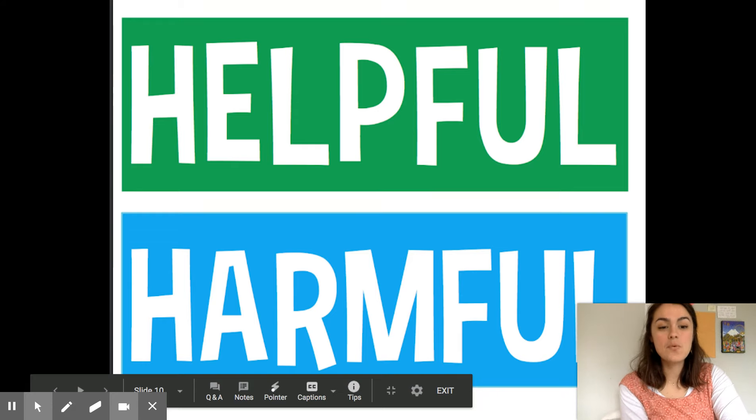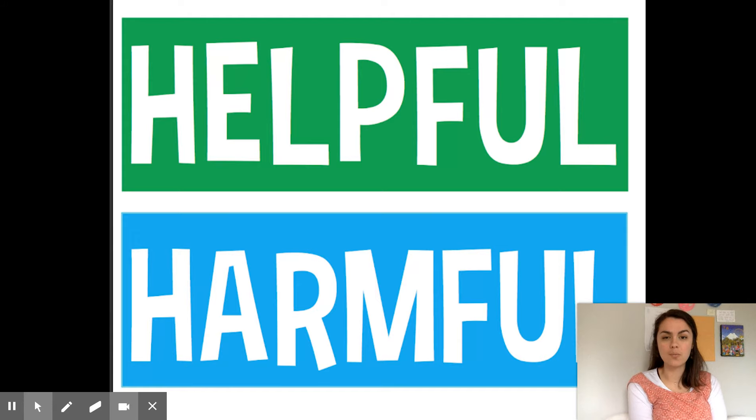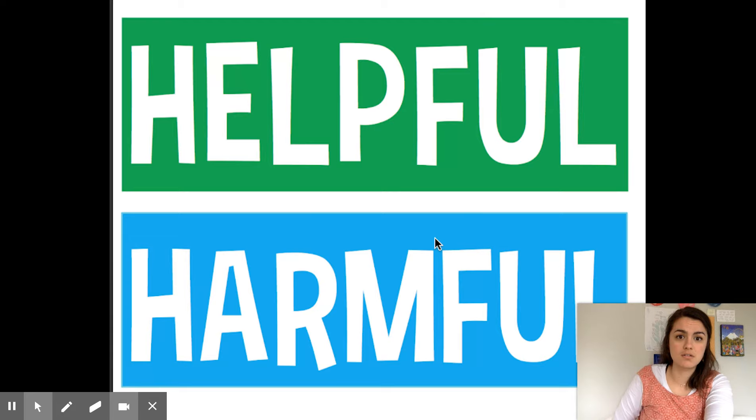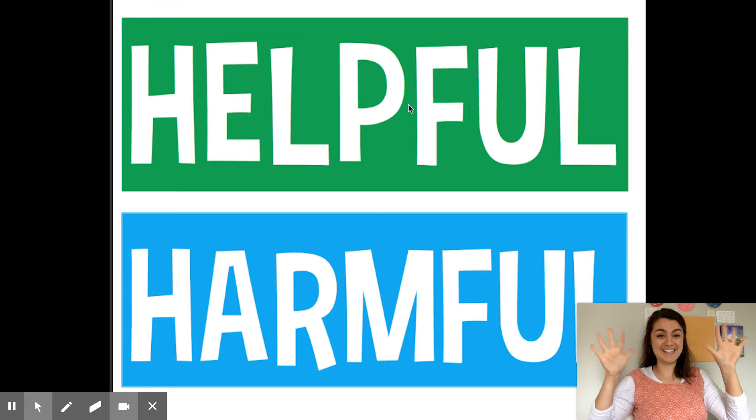Hi, you guys, welcome to ELD. Let's talk in English for a minute. Today I want to teach you just one new word. We're gonna start with this green word that you see way up there. This word says 'helpful.' Can you say helpful? Good job. Now go — helpful — move your hands like this: helpful.